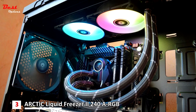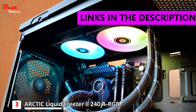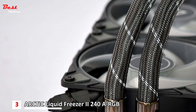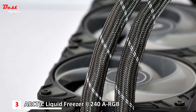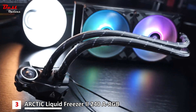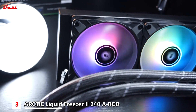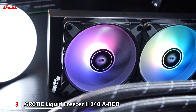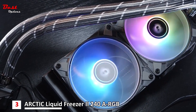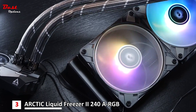The third product on this list is the Arctic Liquid Freezer 2 240 ARGB, priced at around $130, and it is the best 240mm AIO cooler for the Ryzen 7 7700X. Arctic brought a 240mm AIO cooler with a futuristic, unique pump design and ARGB colors. The cooler holds Arctic P12 PWM PST ARGB fans with a 4-pin PWM connector and a 3-pin RGB connector. You can control these fans via PWM, and they provide a diverse range of 800–2000 RPM, which you can set according to your need.